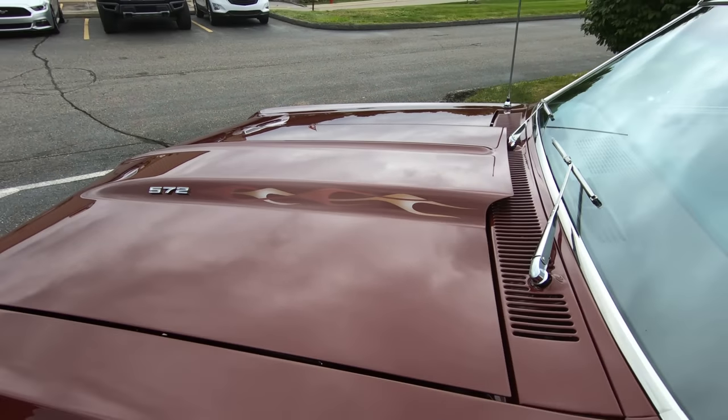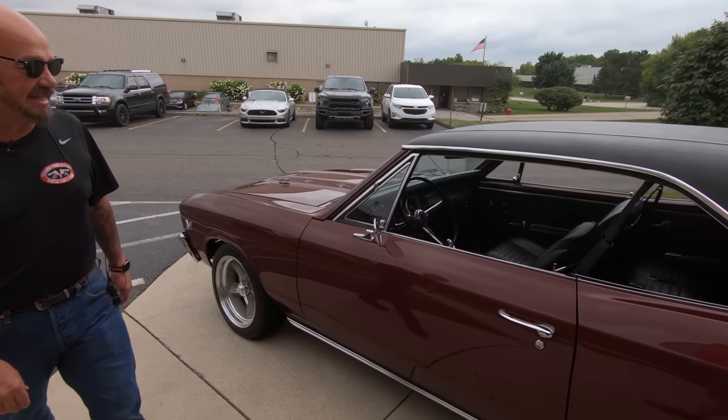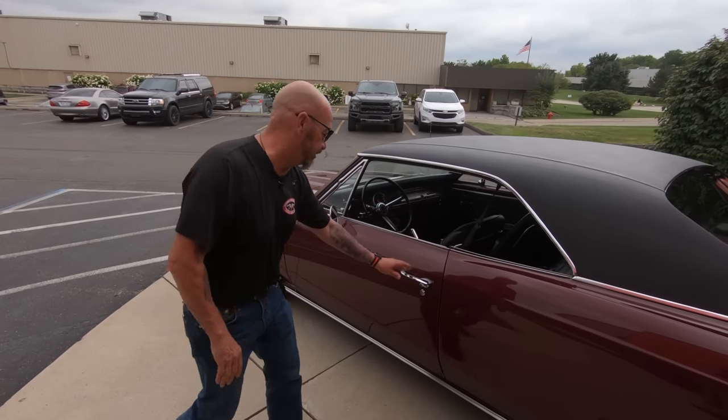This is a show winner, a drag race winner. Everything about this car is just as cool as can be. The stance is killer on it.